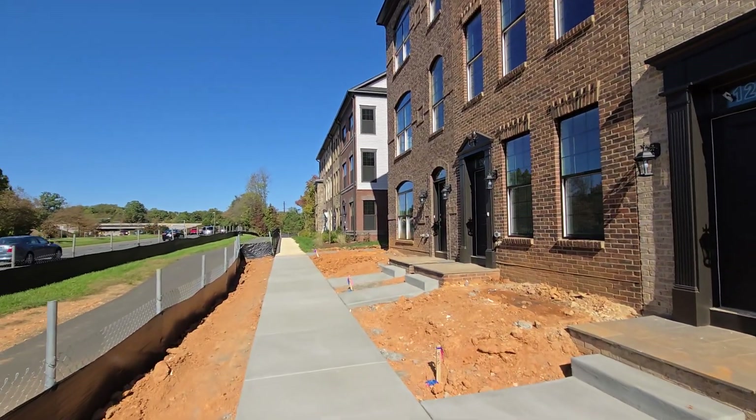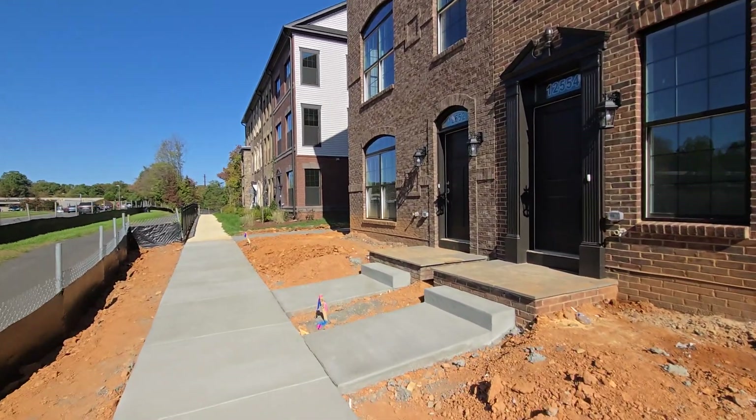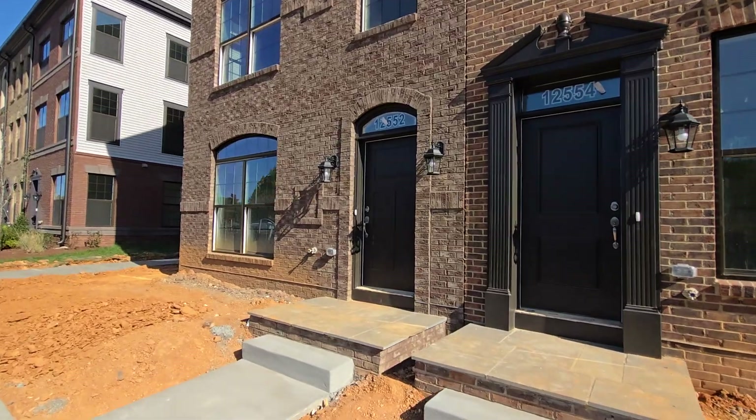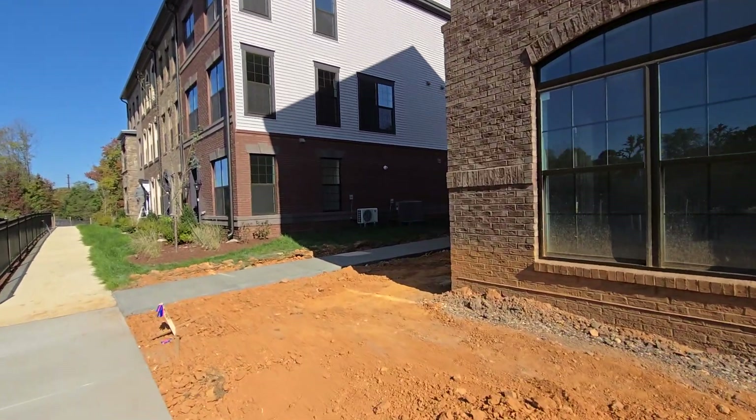I think this is new too — the sidewalk out front. I had to check back. And then the lead walk to the front door. Maybe it was here last week, but either way, I'll pause and be right back when I get over to the other side of units 1 through 8.